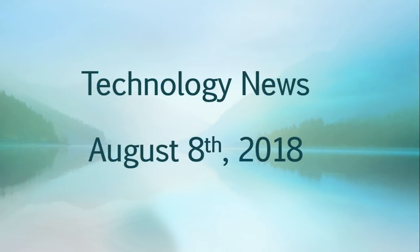This was the Tech News Update for Wednesday August 8th, 2018. If you enjoy our videos, please subscribe and give us a thumbs up. Thank you for watching.